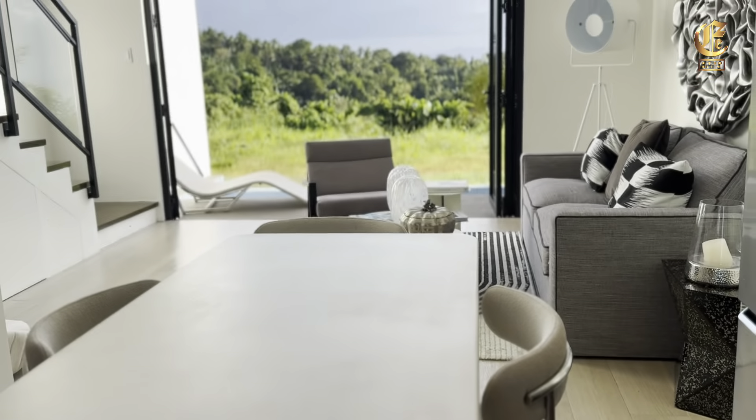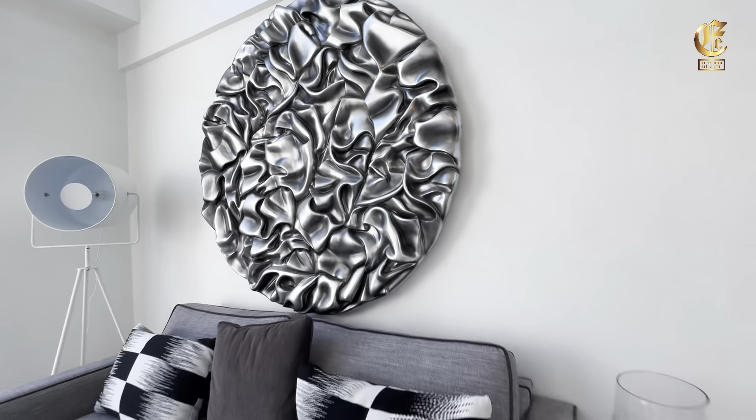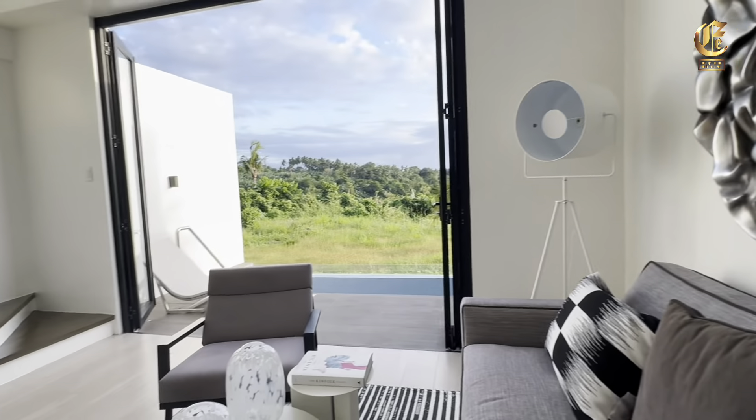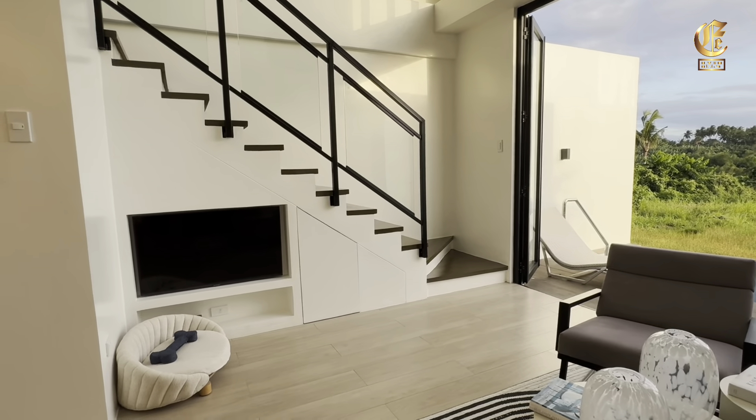Hi, I'm Elaine Sanchez, Licensed Real Estate Broker of EMRS Realty. If you are looking for an exclusive home in the South with an unobstructed view of Taal Lake, then we've got you covered. Welcome to Aya Hills.